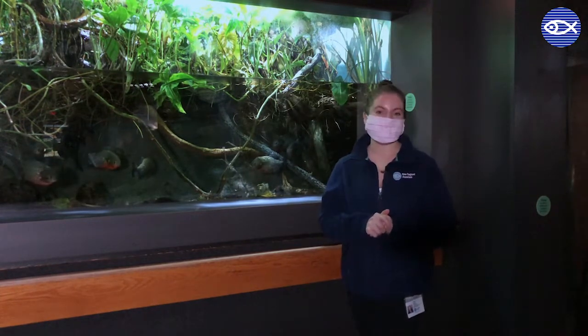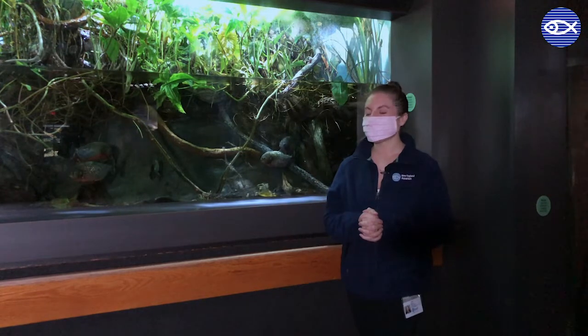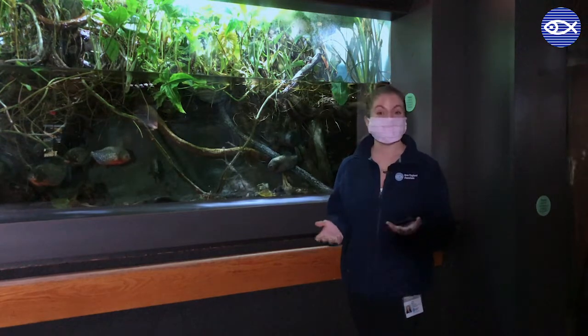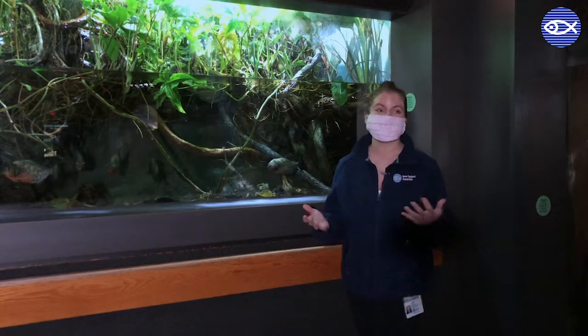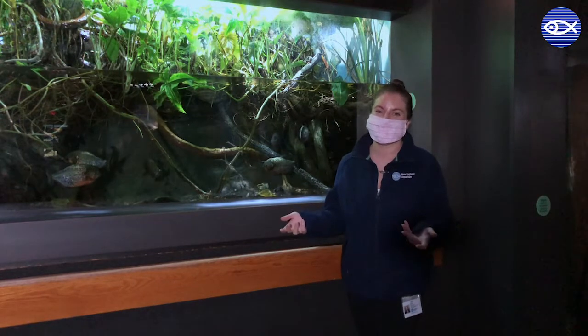Piranhas are kind of thought of as these mindless man-eating beasts and this probably couldn't be further from the truth. I think we probably have Hollywood to thank in part for the reputation of piranhas. So you might have heard that piranhas hunt in packs. Well, they do hang out in groups, but they hang out in groups for the same reason that other fish do — for protection. They're actually kind of scared of the world around them.